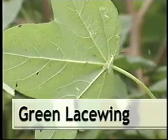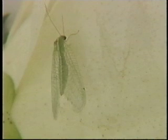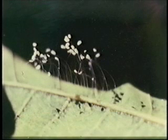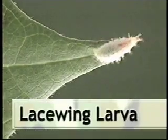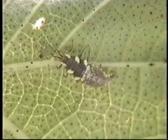The adult green lacewing is a delicate, slender insect about one-half to three-quarters of an inch long. They are green with long antennae and golden eyes, with large, delicate wings laced with a network of veins. Adults of some species eat insects, while other species feed only on nectar and pollen. Lacewing eggs are deposited at the top of a long, slender thread attached to a leaf or stem. The lacewing larva is shaped like an alligator, with long, sickle-shaped mouthparts used to stab prey and suck out its juices. Lacewing larvae feed on aphids, insect eggs, mites, and small caterpillars.